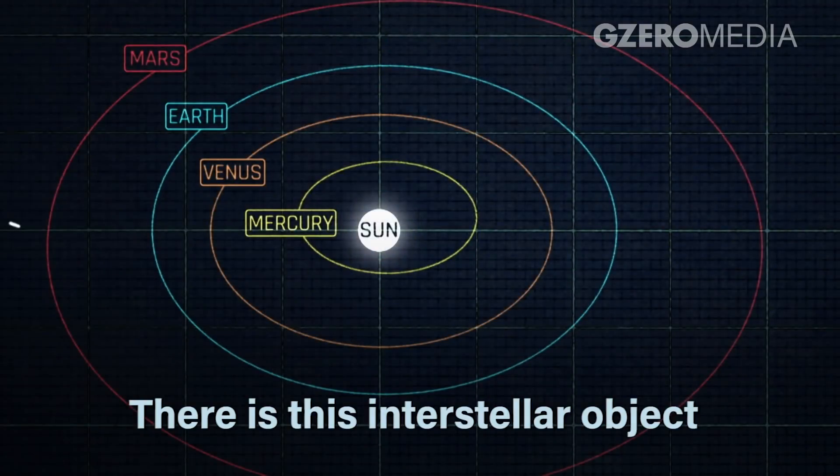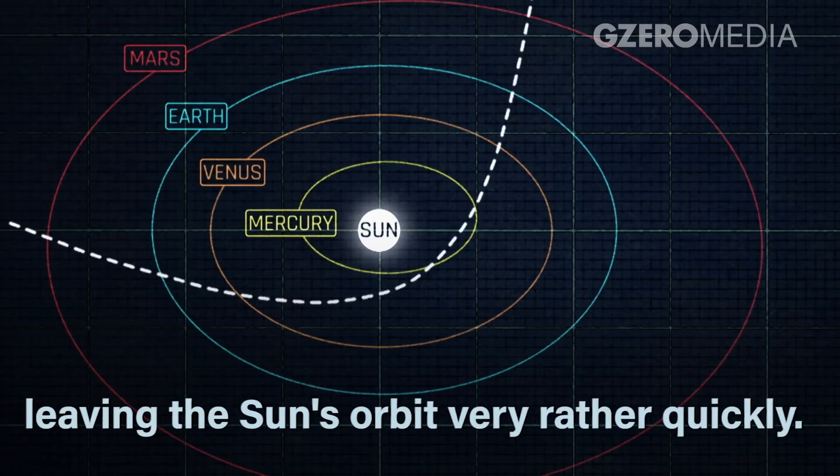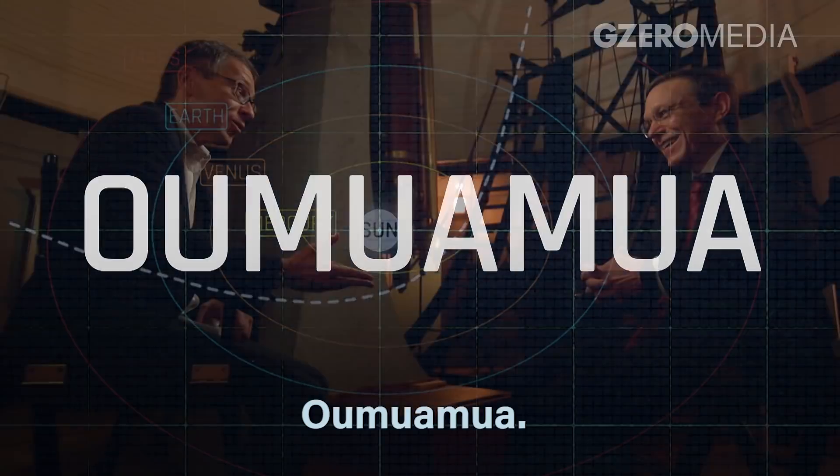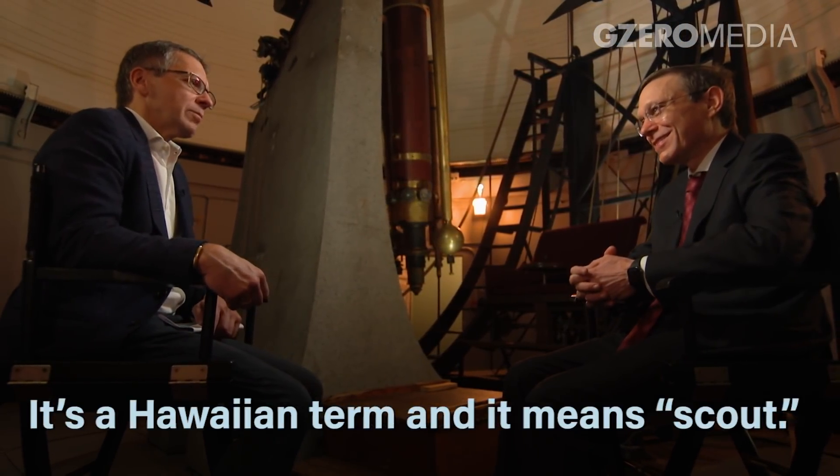There is this interstellar object which is now leaving the sun's orbit very quickly. Oumuamua. It's Hawaiian, and it means scout.